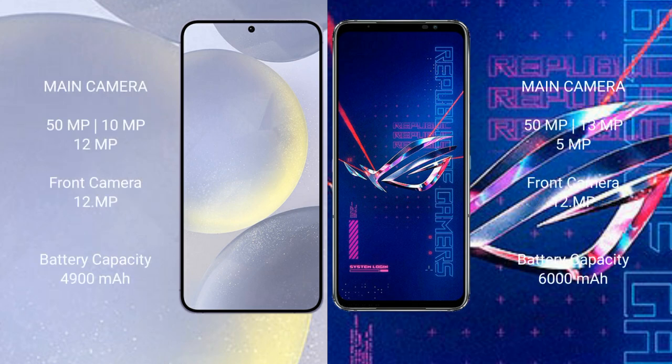Samsung Galaxy S24 Plus features a triple rear camera setup: 50MP plus 10MP plus 12MP, and a 12MP front camera. Asus ROG Phone 6 Pro features a triple rear camera setup: 50MP plus 13MP plus 5MP, and a 12MP front camera.